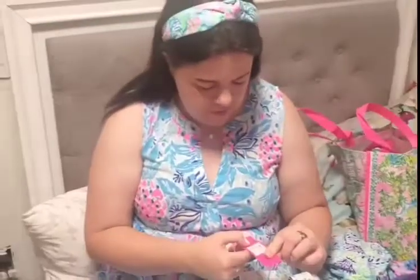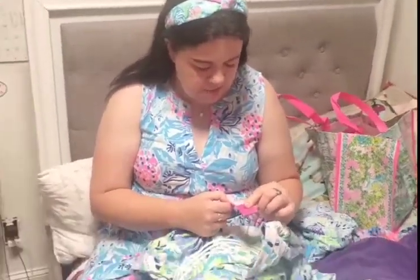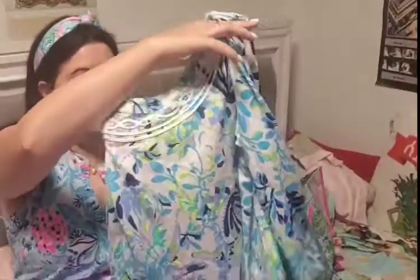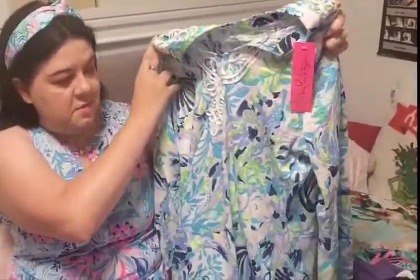Then I have the Kayla Knit Tunic in Resort White Shell Beach. I like these because they have the white design down the front.